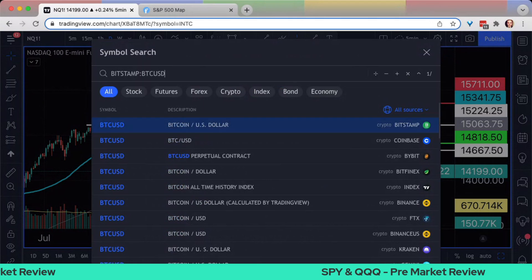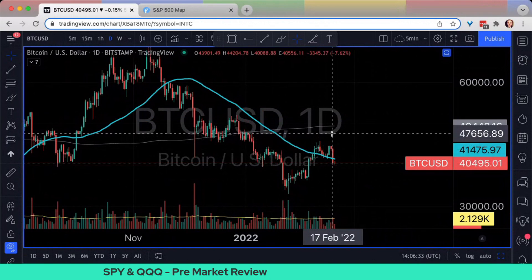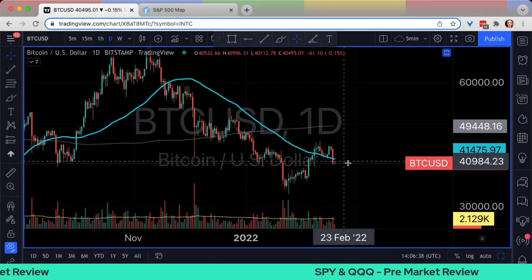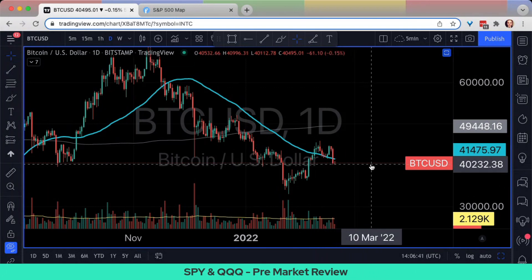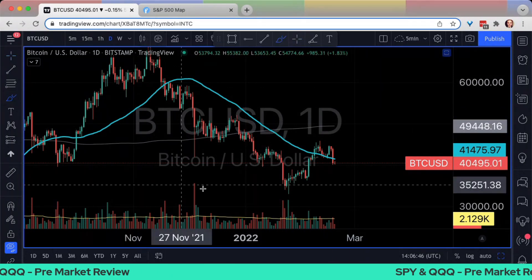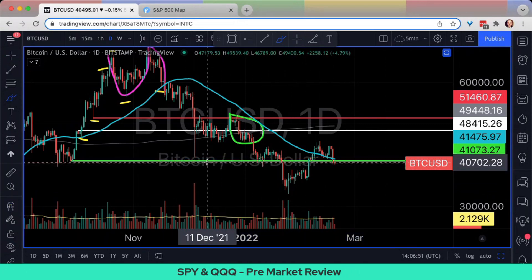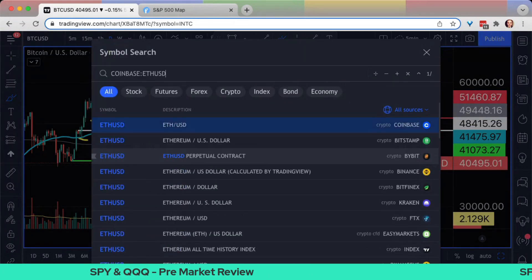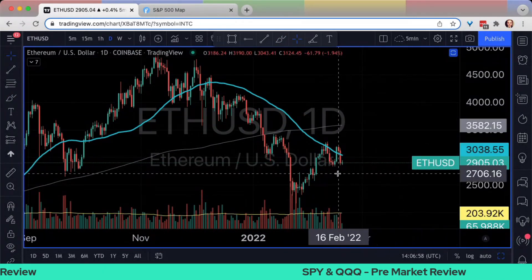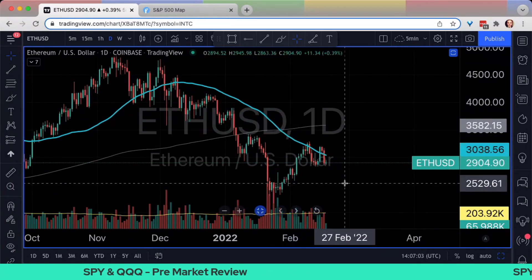Two more assets I want to look at today are BTC and Ethereum, because they're doing something concerning. Stomped below the 50 daily and not able to even dead cat bounce to test it — that's a big stomp yesterday, down about 7%. We got our death cross. I'd also note that we're still below our relative low from the plunge back in early December, and that is not a good look. Everything is selling off as risk-related. On the flip side, we also have Ethereum: below the 50 daily with a death cross, barely able to dead cat bounce. This looks terrible.